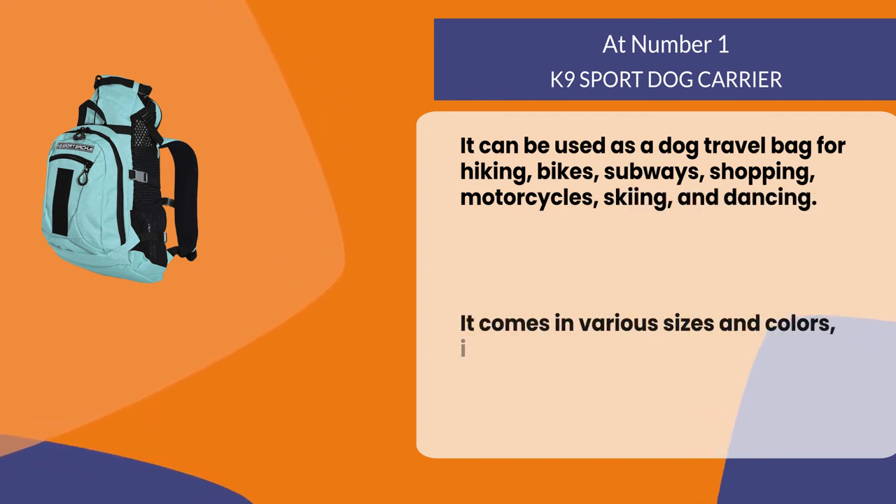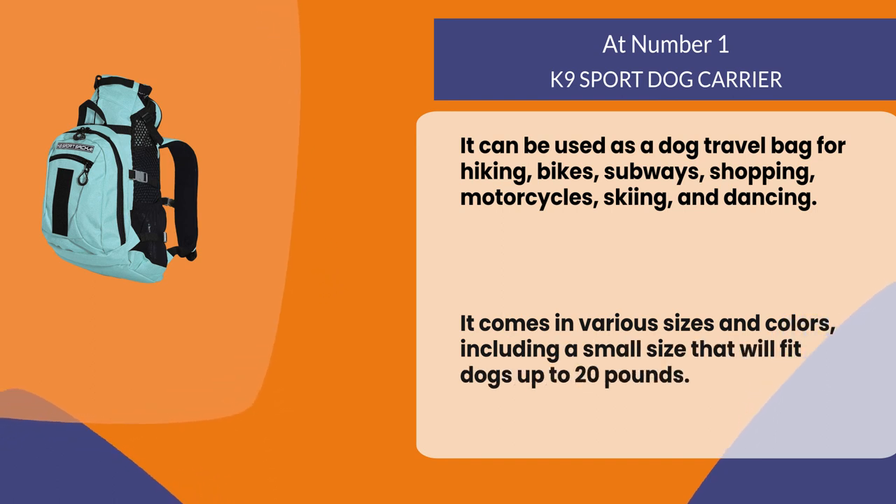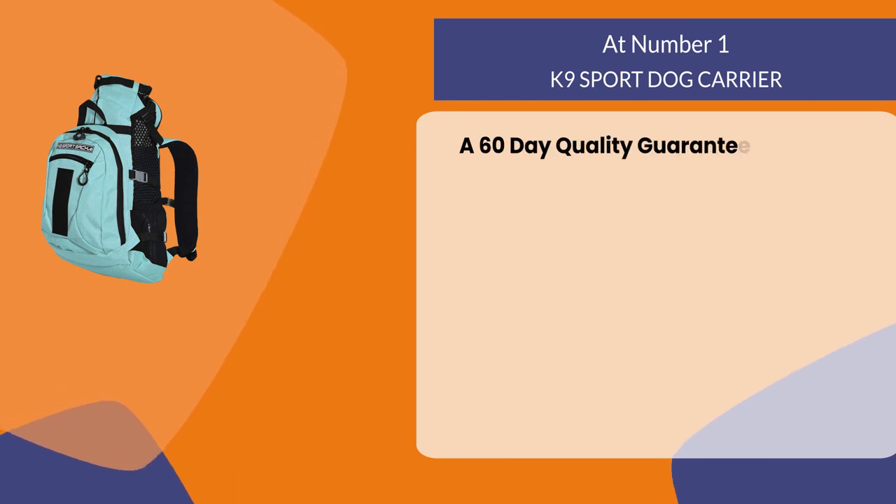It comes in various sizes and colors, including a small size that will fit dogs up to 20 pounds. A 60-day quality guarantee backs it.